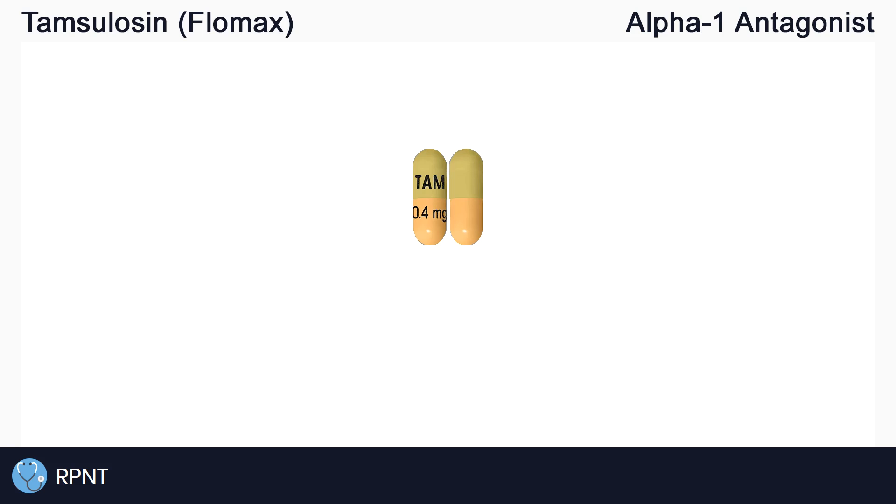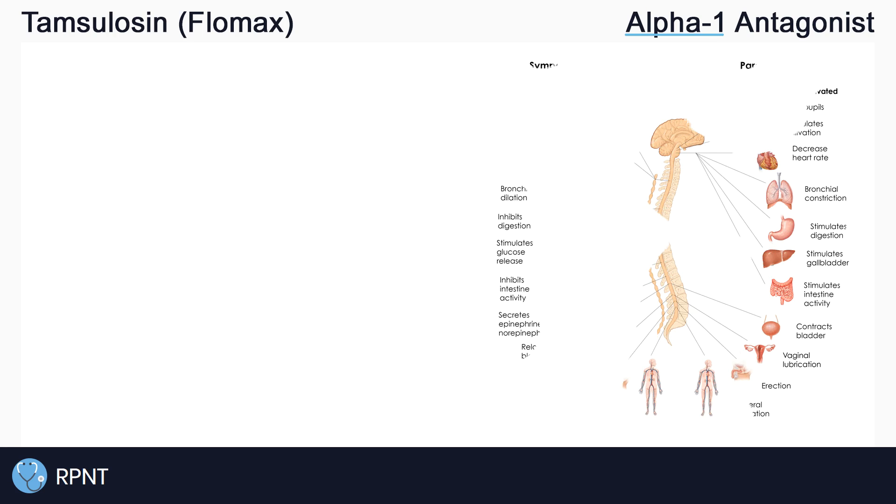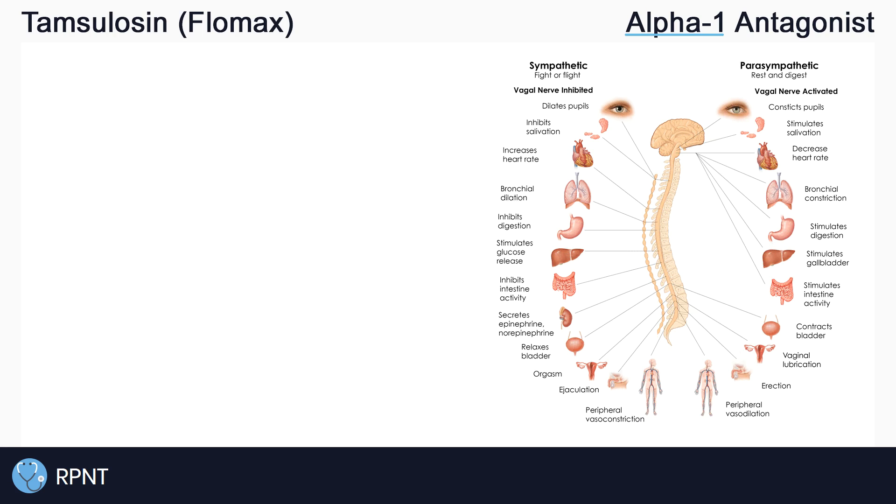Tamsulosin belongs to the alpha-1 antagonist drug classification. To get a good understanding of how the drug works, let's break down the words in that classification. Alpha-1 means that Tamsulosin is working on the alpha-1 receptors in the sympathetic nervous system, also known as the fight-or-flight nervous system.